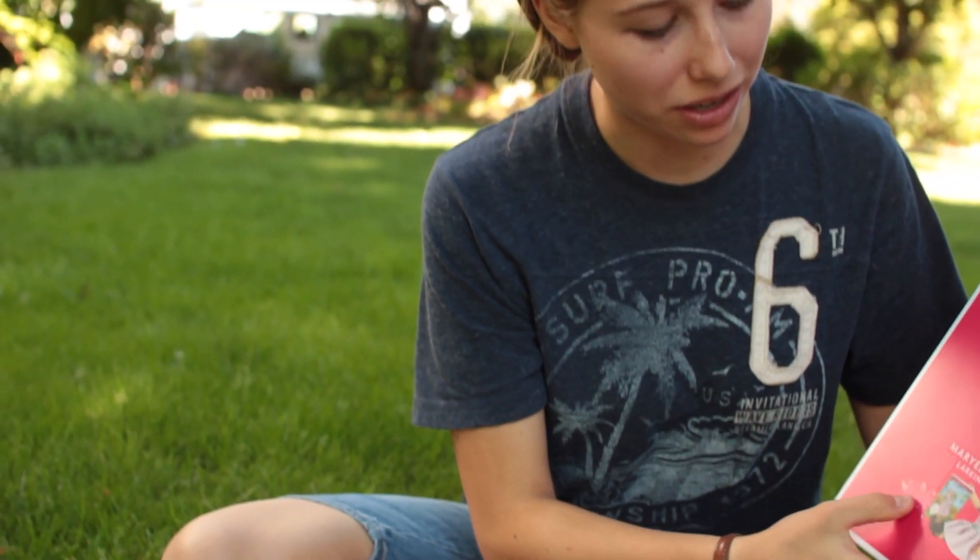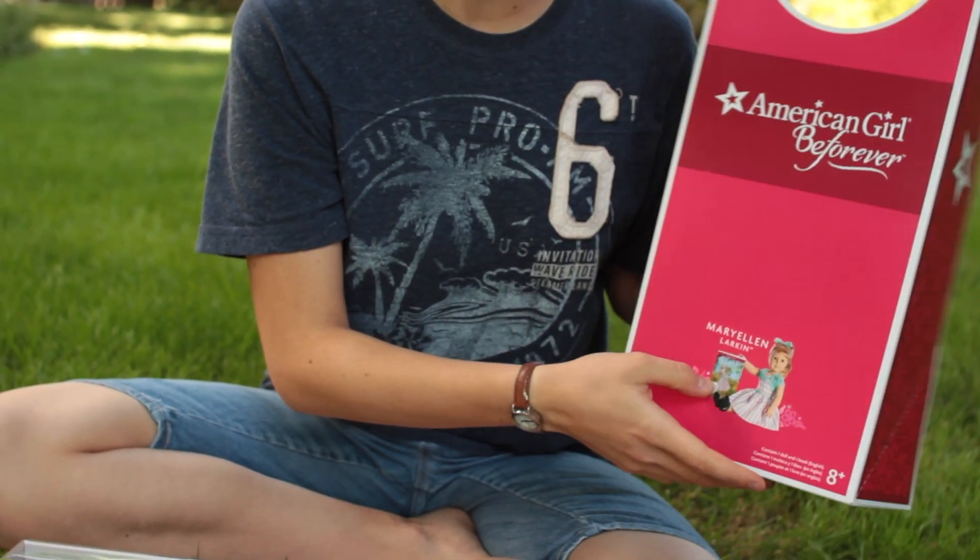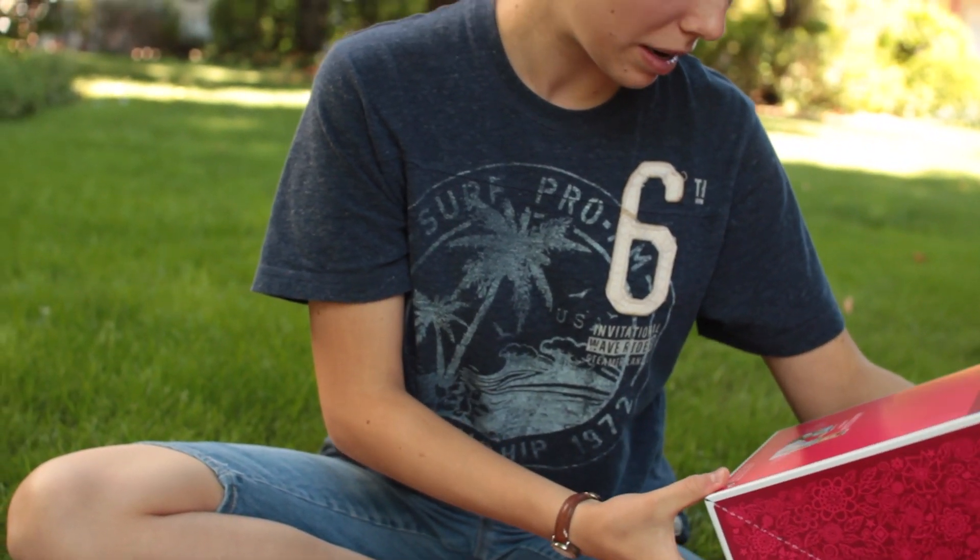Apparently on the boxes, they're now doing a sticker or a silhouette. Did they start that with Be Forever? I think they might have. I'm not sure.